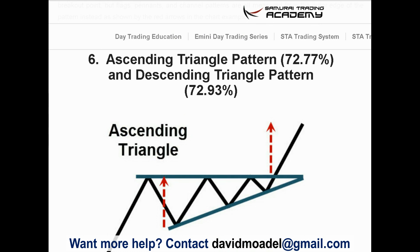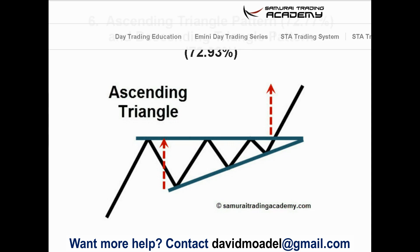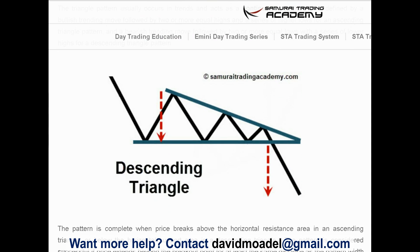Number six: the ascending triangle and the descending triangle, with about a 73% reliability rate. The ascending triangle is when price action goes up into a narrowing range and then breaks out — another continuation pattern. The descending triangle is the opposite: price goes down, consolidates into a narrowing range, and then breaks down below.